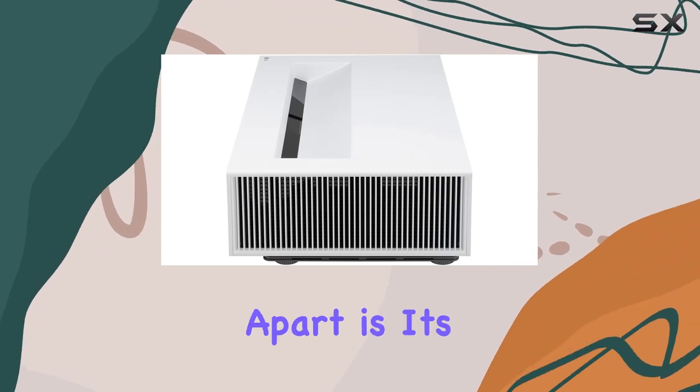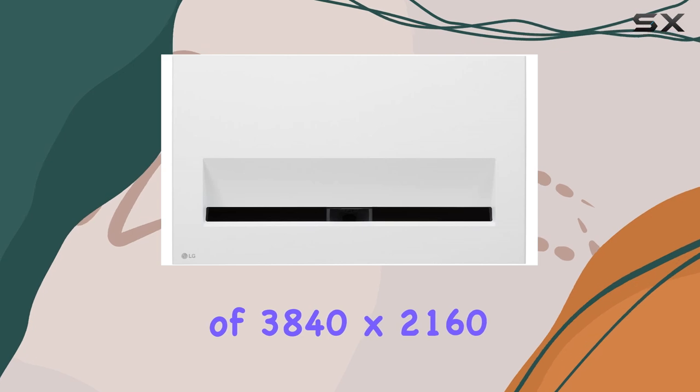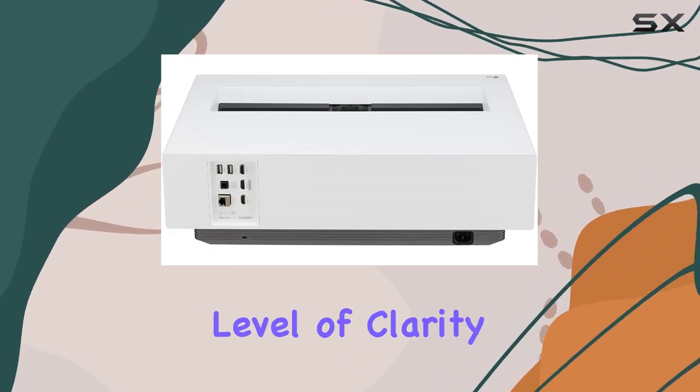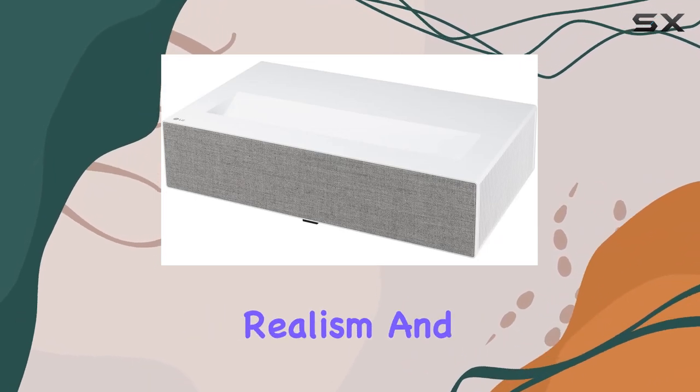What truly sets this projector apart is its real 4K resolution of 3840x2160, providing four times the detail of full HD. This level of clarity brings your movies, games, and shows to life with stunning realism.